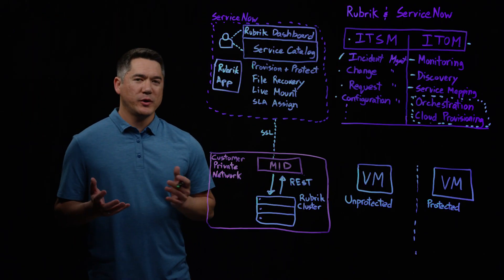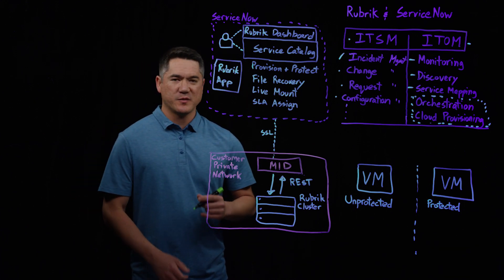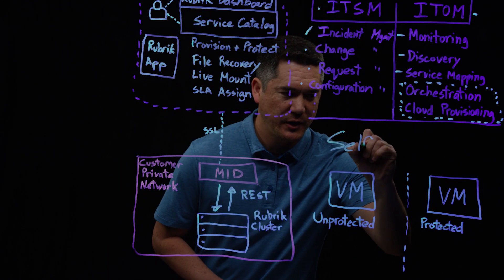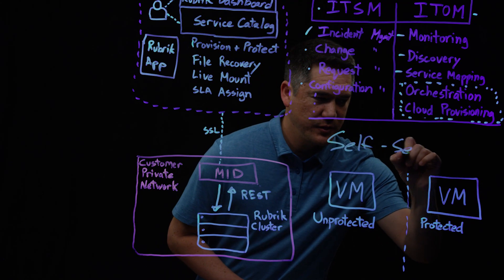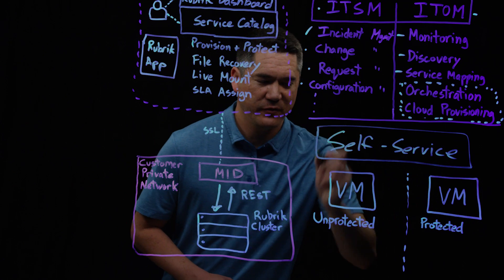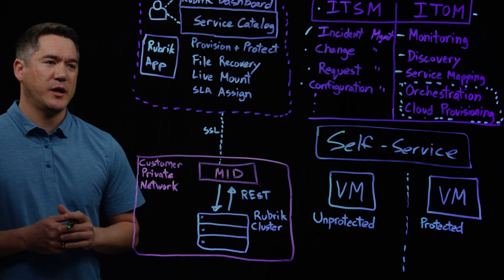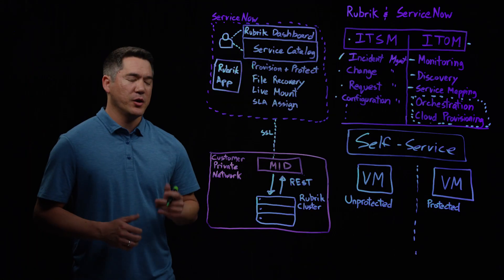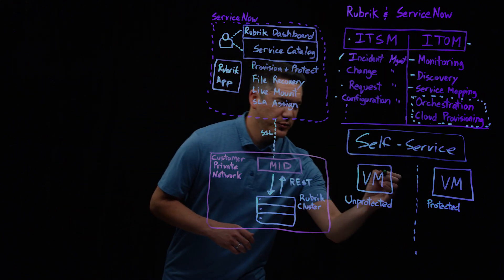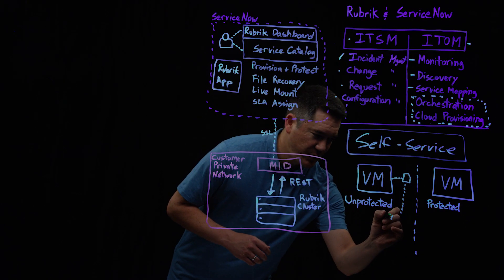So why is all of this important? Why are we integrating into ServiceNow and leveraging orchestration and automation? It's basically to leverage the power of self-service. To give a scenario: if we didn't have the current integration and a user is provisioning a virtual machine, once that VM is spun up, at this point it's unprotected. Typically the end user would then have to create a ticket that gets assigned to an IT technician.